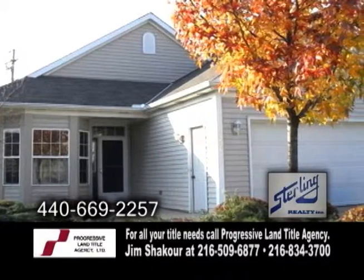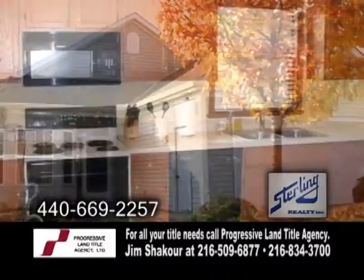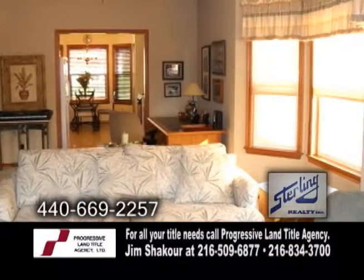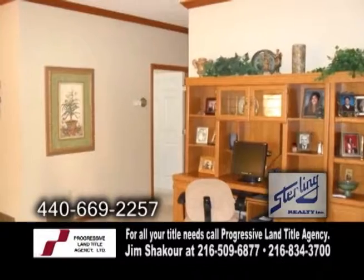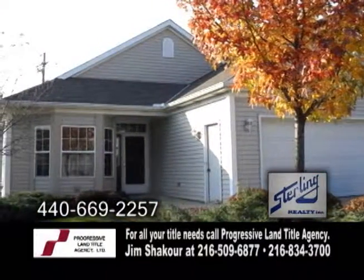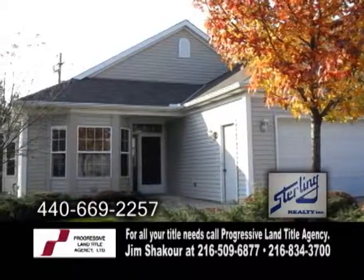This condo features two bedrooms and two baths. The spacious kitchen offers a breakfast eating area. The large L-shaped living and dining room has nine-foot ceilings and crown molding. This home is handicapped accessible with wider doorways, hallways, and baths.